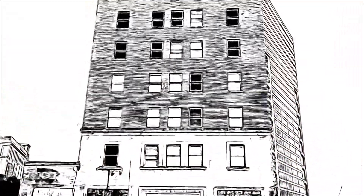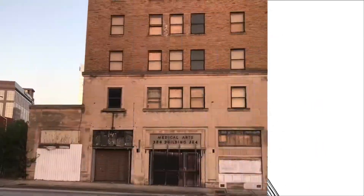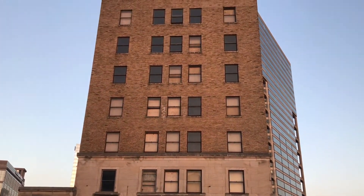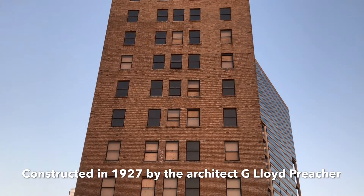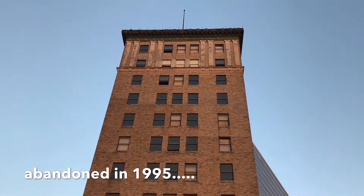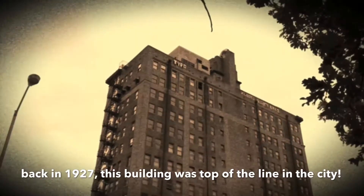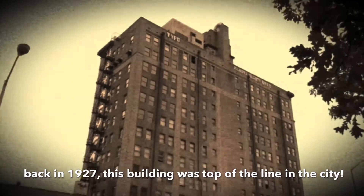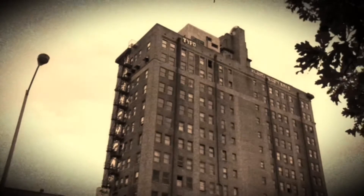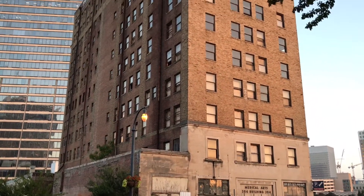The Medical Arts Building is an art style building located in the northern part of downtown Atlanta. It is a 12-story brick and limestone building designed by architect Lloyd Preacher, who also designed the City Hall in Atlanta. The building was top of the line when it was designed in 1927.